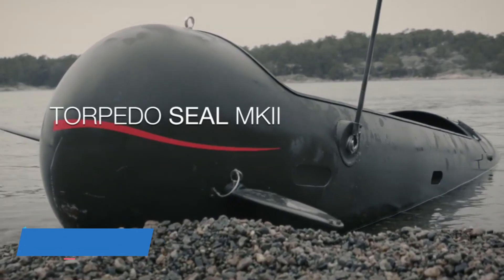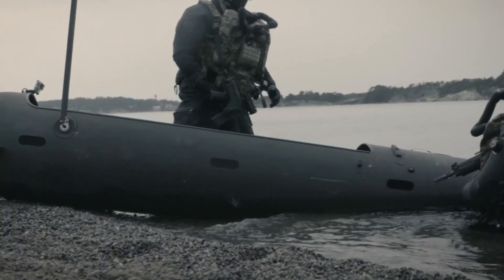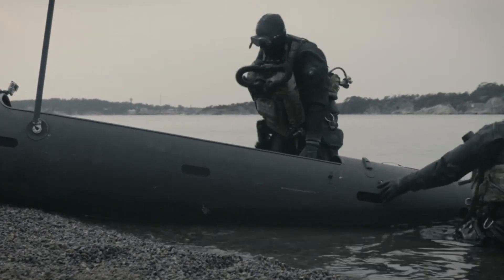Take a look at this special vehicle made just for military divers. It's shaped like a torpedo and uses electricity. It can carry two divers for up to 18.5 kilometers and has enough room for their gear inside.